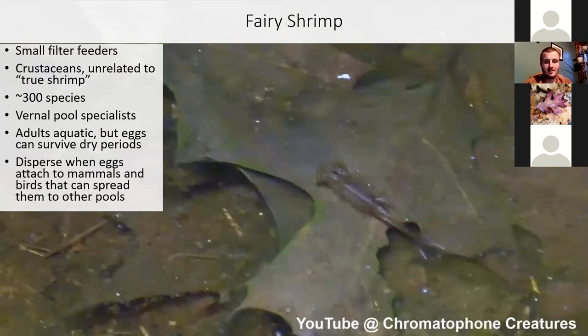Fairy shrimp are one of the classic vernal pool species. These are small filter feeders — they're crustaceans, although completely unrelated to the shrimp we eat. Some species really specialize in vernal pools. The adults need to live in water, but vernal pools dry up. Their eggs can survive prolonged periods of drought and might attach to the feathers or fur of animals that pass through, and then be dispersed to other vernal pools.